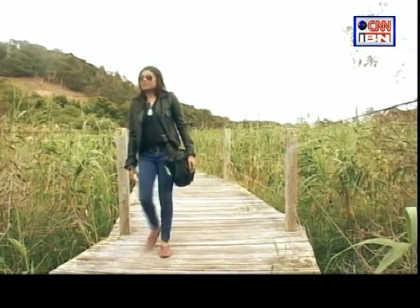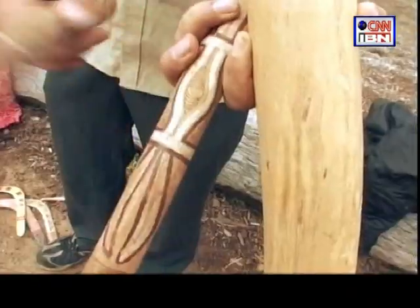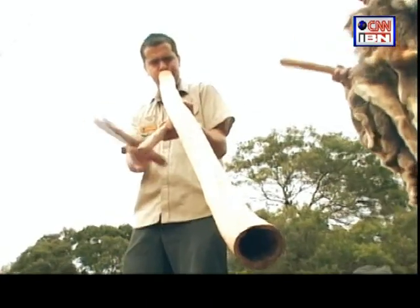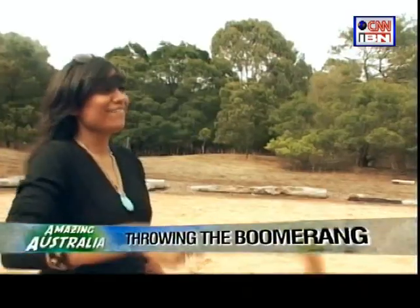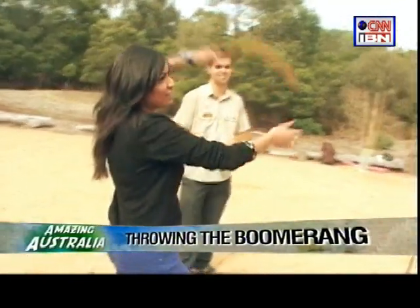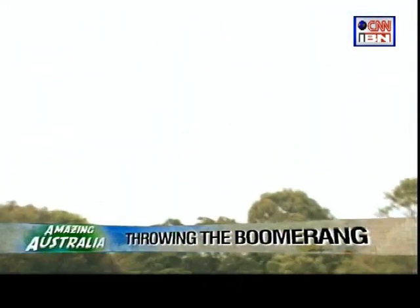There were two things I wanted to learn on my trip to Australia — one was to play the didgeridoo, but I was promptly told that women weren't meant to play it. So I settled for the boomerang. Both were part of the culture of the Aborigines of Australia.